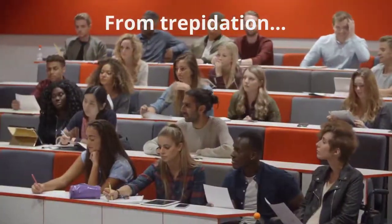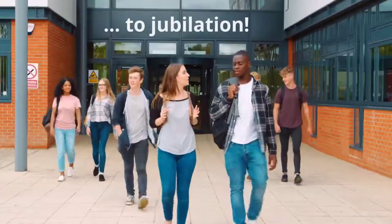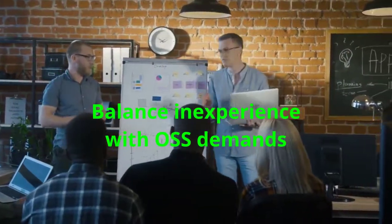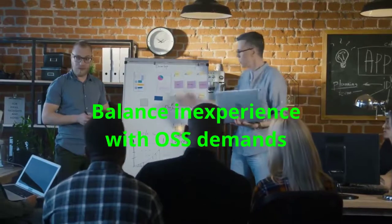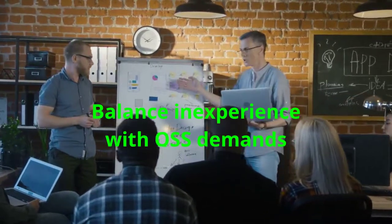Students approach the course and its assignments with trepidation and complete it with jubilation. Ensuring that students can make meaningful contributions to an open source project requires balancing their inexperience with the fast-paced sophistication of modern open source software development.